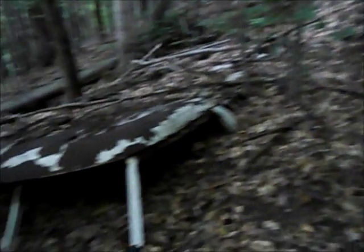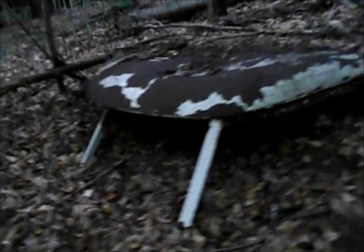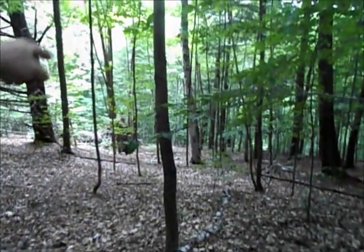Talk about random things to find on the trail — I think that's a roof to a Volkswagen van, just sitting here, and the road is way down there.